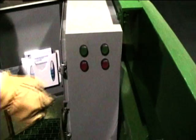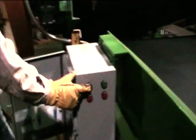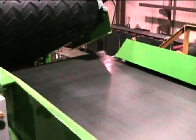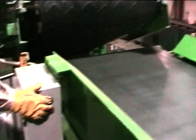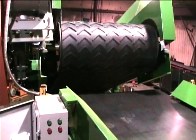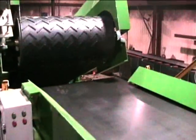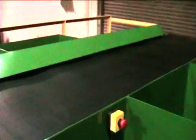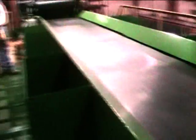In-feed conveyor. Here on the control panel are the start stops for the picking table and the in-feed conveyor — picking table, in-feed — and on each side the emergency stop shuts down the entire system.